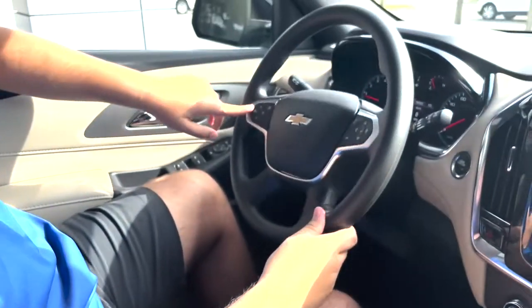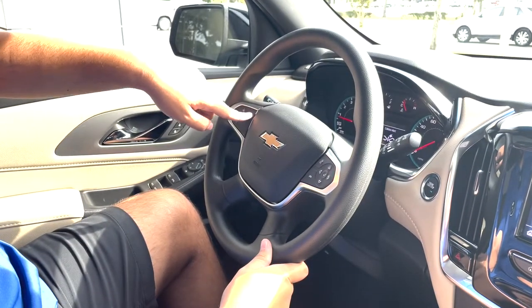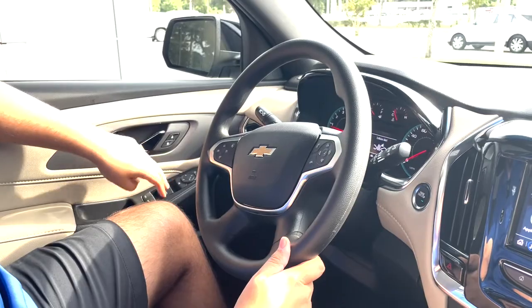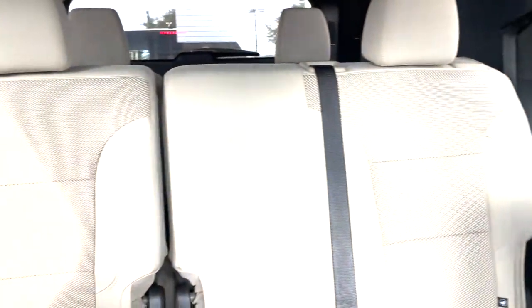You have frontal collision warning right here. You can set how far you want it to alert you before a collision happens. And of course, digital speedometer, digital odometer, power mirrors, and windows. Taking a look at the back, we can see how much space you're working with for passengers, and the center console is plenty spacious as well.